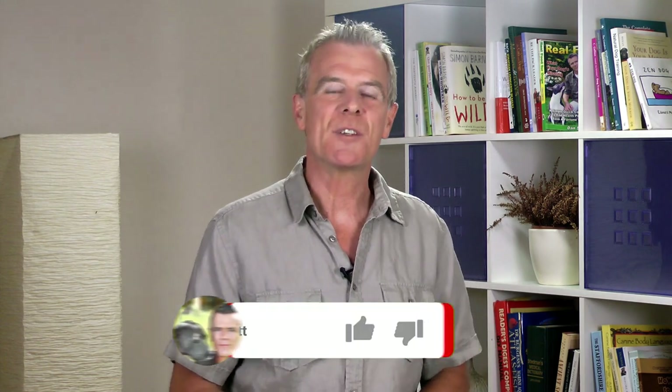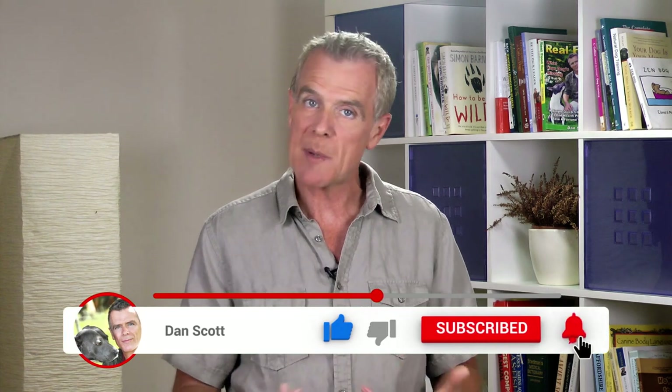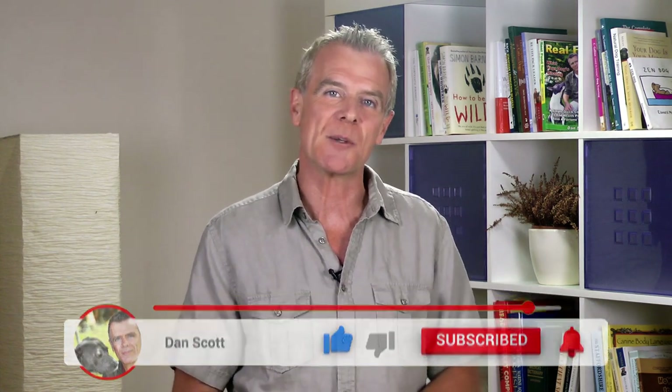If you found this video useful, please remember to like it, share it with friends, and subscribe so you'll always be up to date on all the latest videos that I do. Until next time, I'll see you then — bye for now.